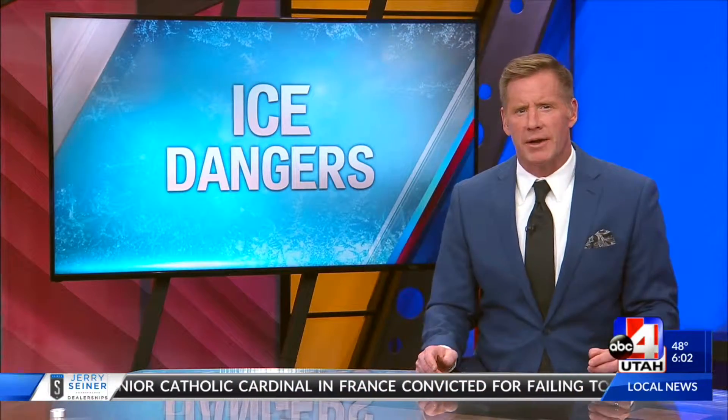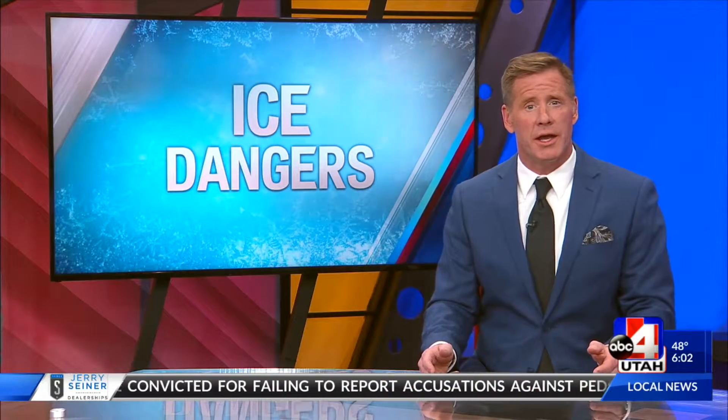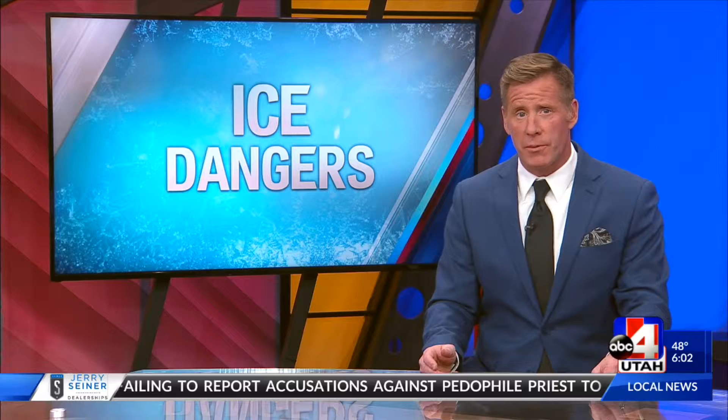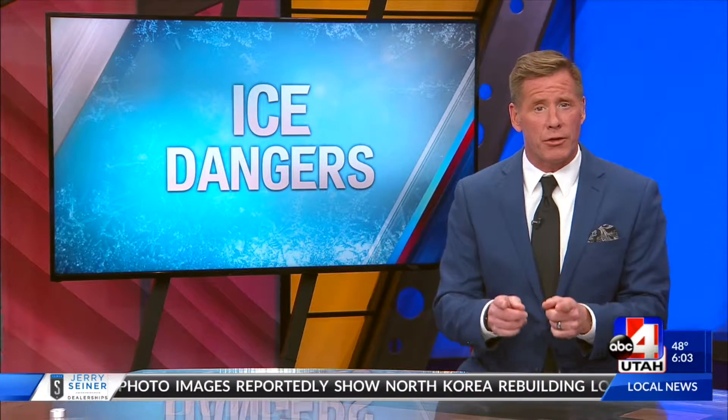Imagine coming out of a building and finding your car completely smashed in by ice and snow. Well, that's exactly what happened to a Park City resident this week. And as we brace for another winter storm, officials want people and their cars to be careful. ABC4's Rosie Nguyen explains how this all happened, how destructive falling ice and snow can be, and how you can prevent it.